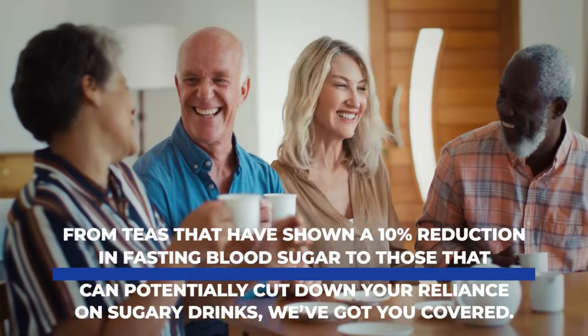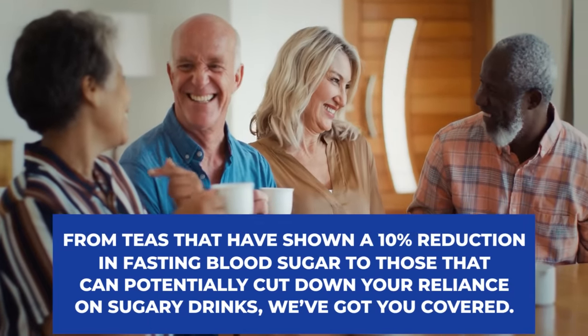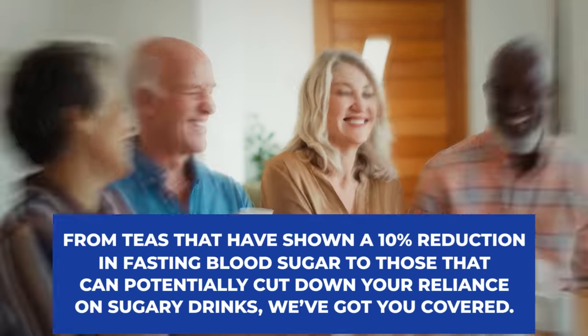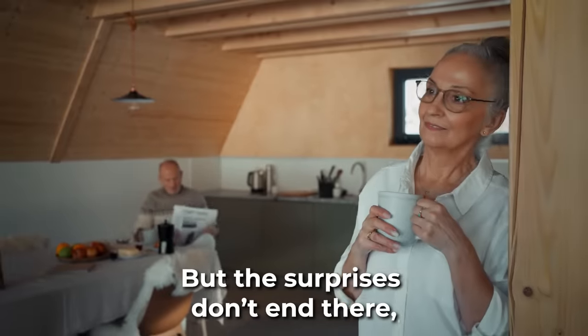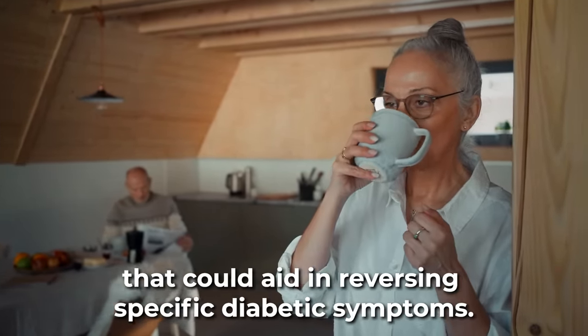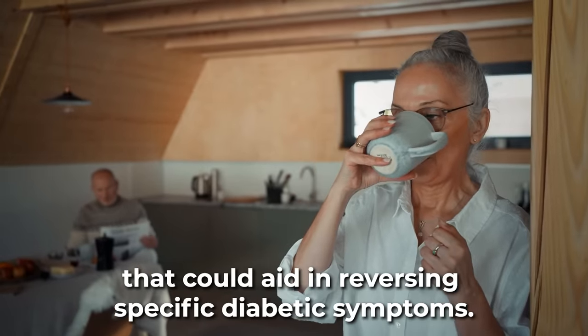From teas that have shown a 10% reduction in fasting blood sugar to those that can potentially cut down your reliance on sugary drinks, we've got you covered. Some of these teas have even demonstrated properties that could aid in reversing specific diabetic symptoms.